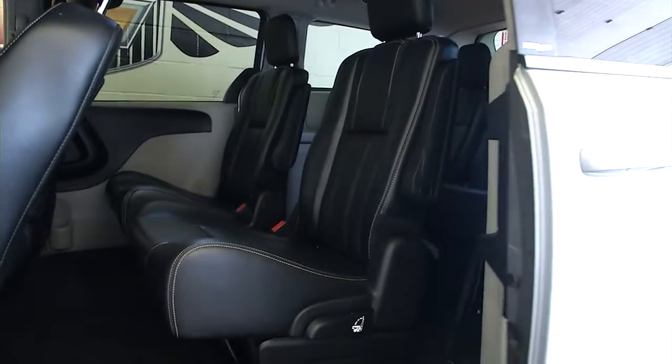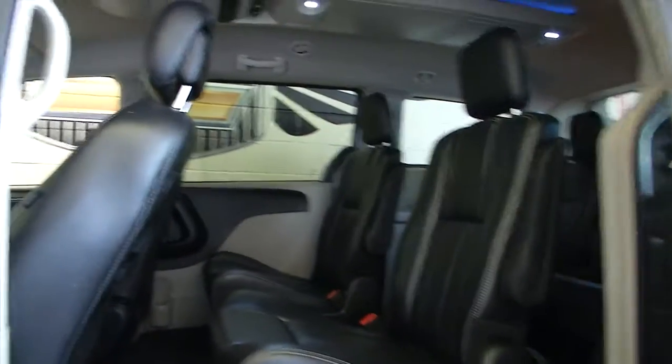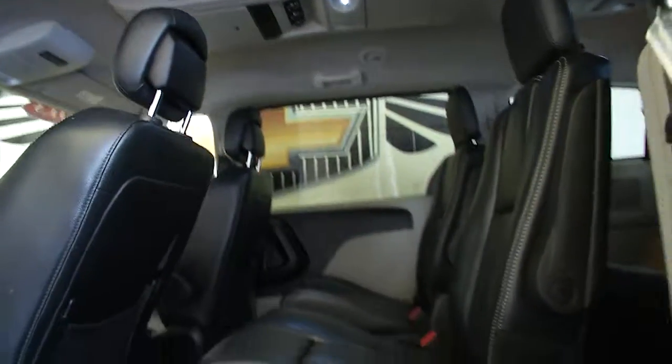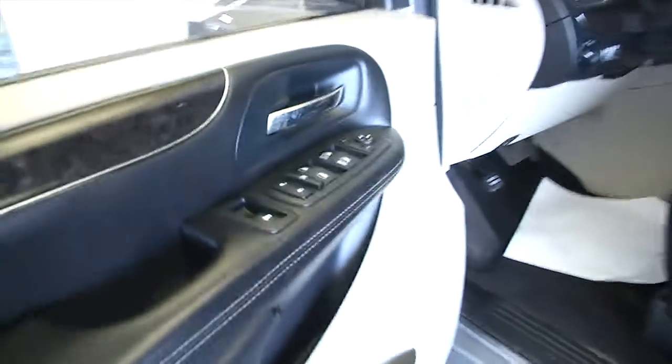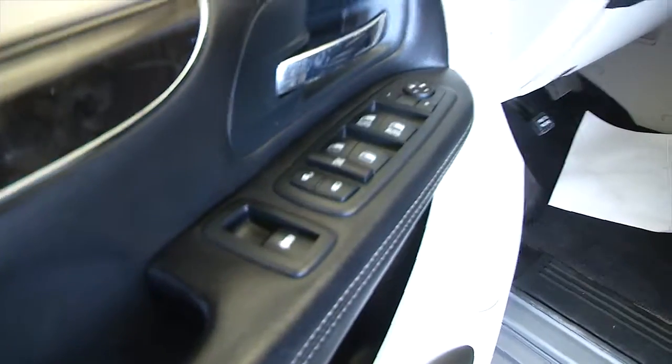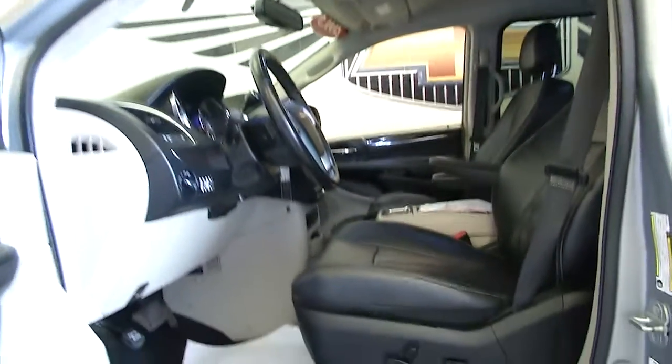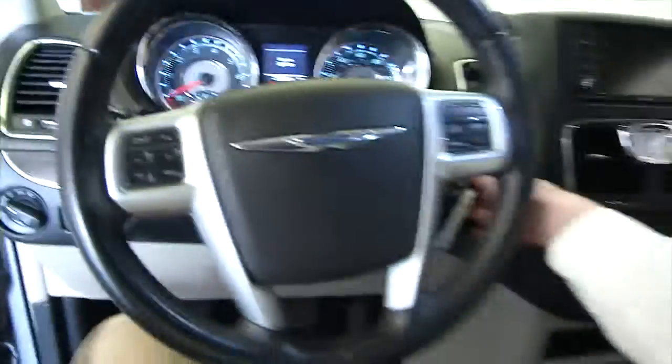Leather interior looks to be in beautiful condition. Power sliding doors, power windows, power locks, power mirrors, full power seat adjustments. Really clean — you feel good driving your family around in this vehicle.